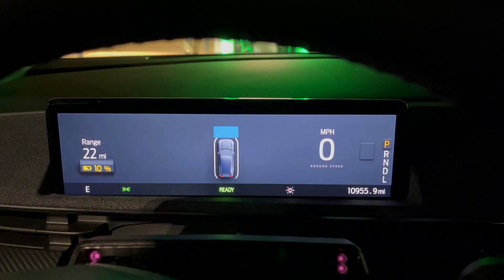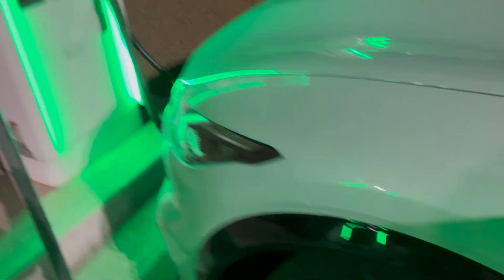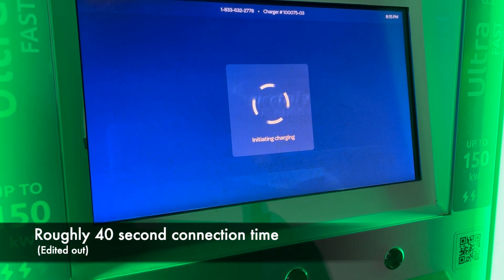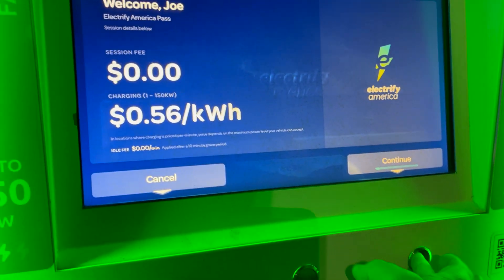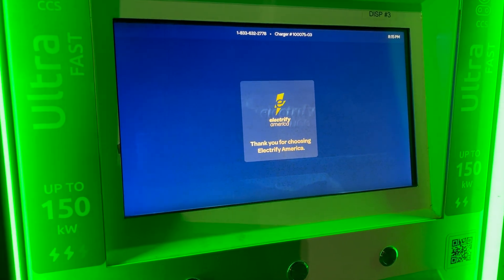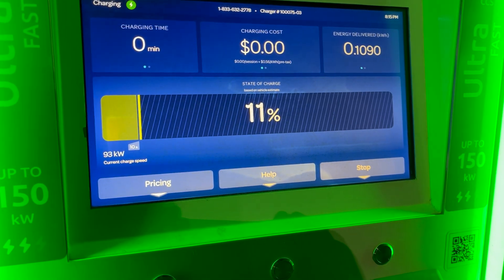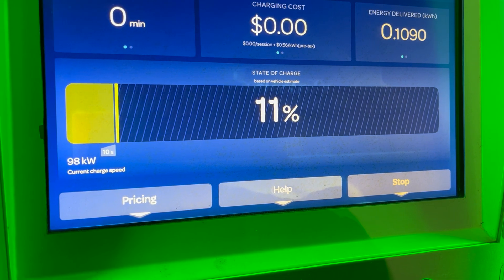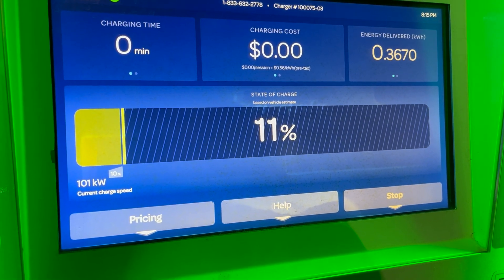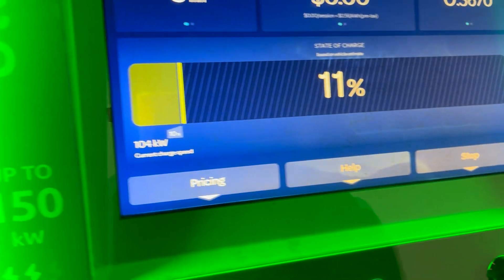Let's plug in and see what happens. We're at 10%. Okay, we are plugging in. Moment of truth here on the speeds — this is looking good, this is what we'd expect for the car. You can see we plugged in there at 10%.